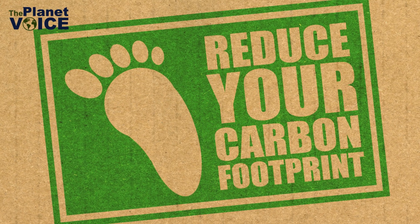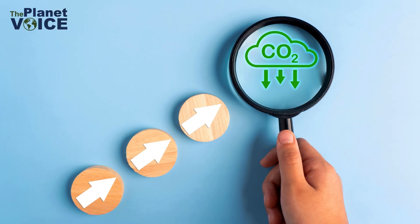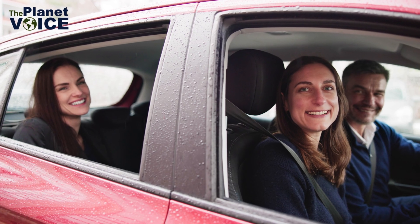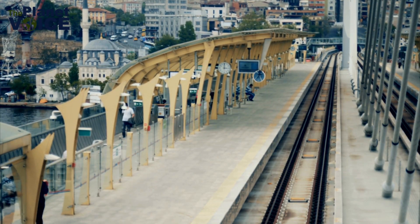So, how can you reduce your carbon footprint? Let's look at some effective ways you can start making a difference today. Transportation choices: carpooling, biking, and public transport can significantly reduce emissions.